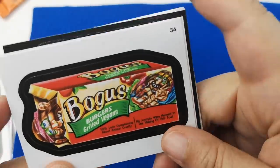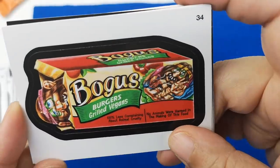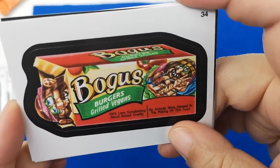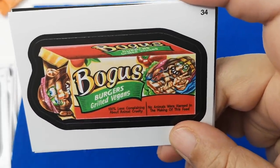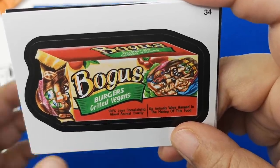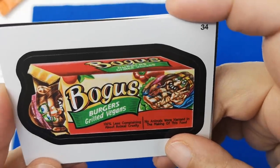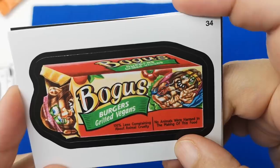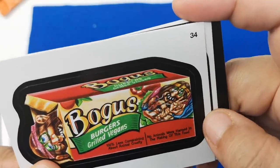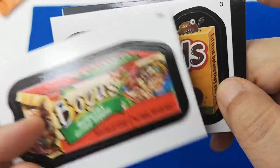It's cool that all these are stickers too. 'Bogus Burger Grilled Vegans' — these are grilled vegans? This is terrible, but it's funny. '100% less complaining about animal cruelty. No animals were harmed in the making of this food.' Well, I mean, if you think about it, humans are animals. This is terrible — it's terrible but it's terribly funny, but also terrible.